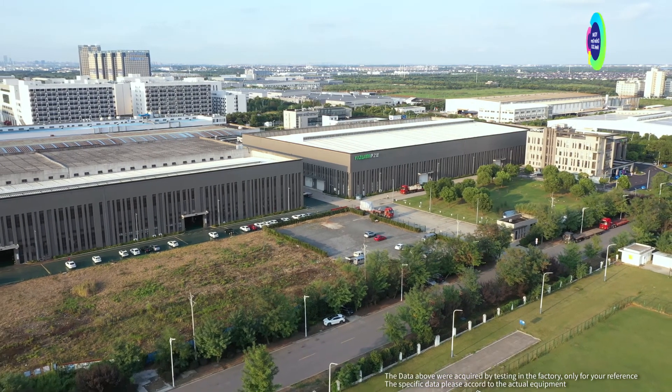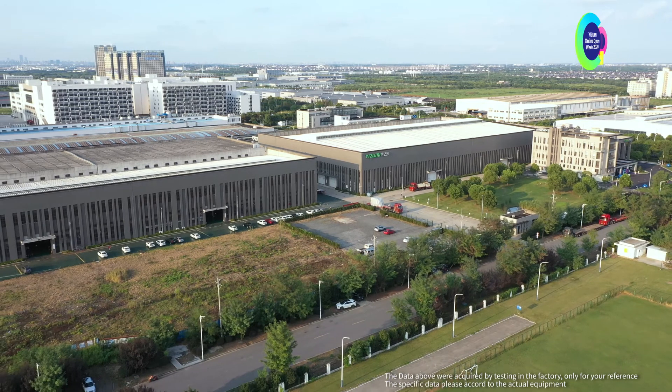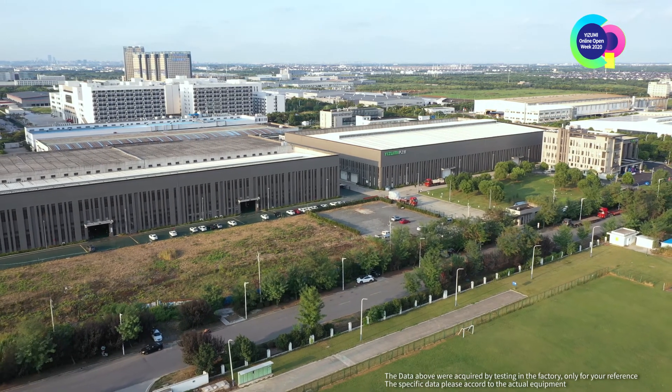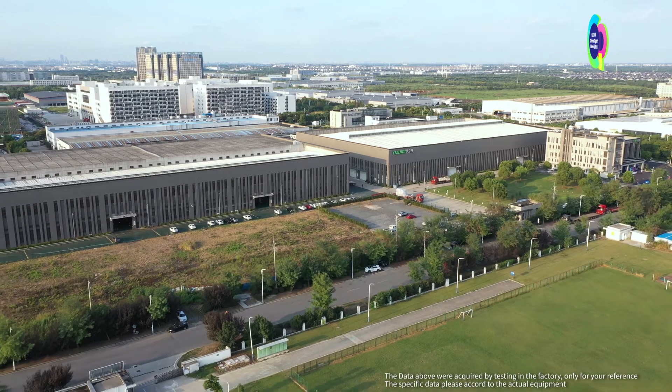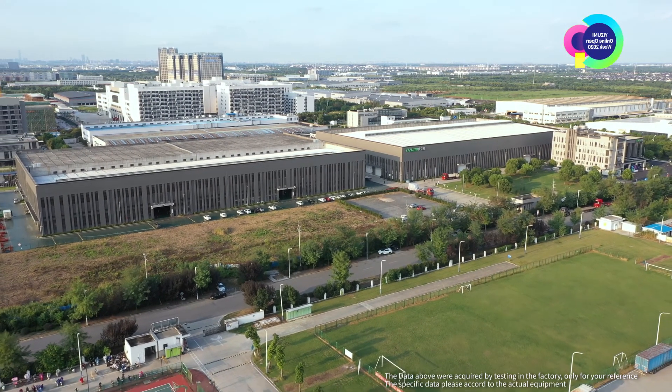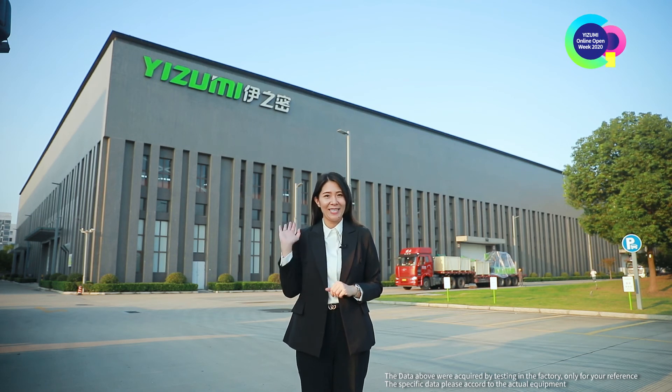That's the full introduction to Izumi Wujiang Factory. If you want to know more about Izumi Wujiang Factory or Izumi's new technologies, welcome to visit during this Open Week. The tour of Izumi Wujiang Factory ends here. We are all looking forward to your arrival. See you.